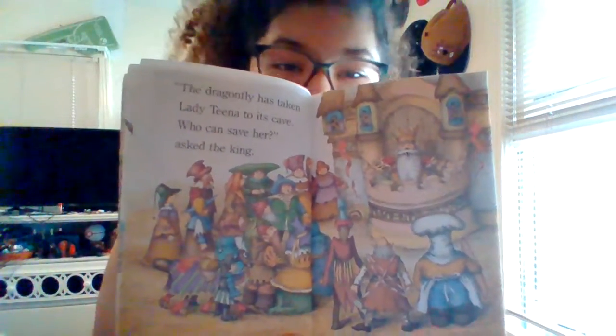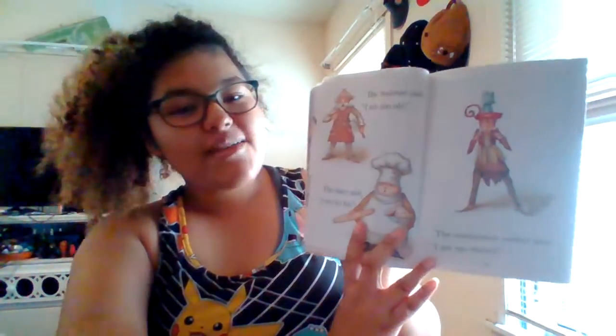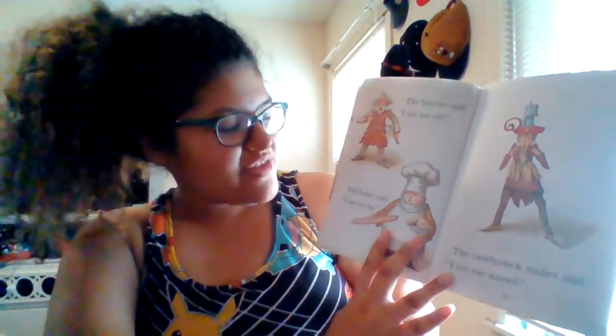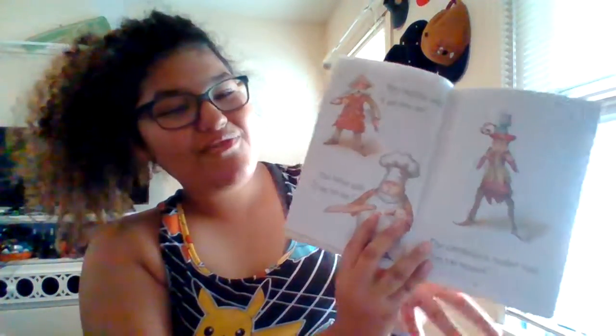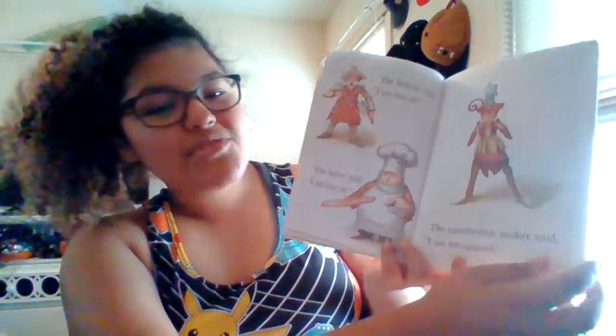What do you think is going to happen, guys? I can see all those people are just staring, lost, and no one's really saying anything. The butcher said, 'I am too old.' The baker said, 'I am too fat.' The candlestick maker said, 'I am too scared.'